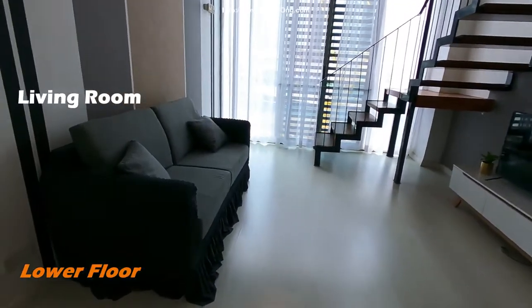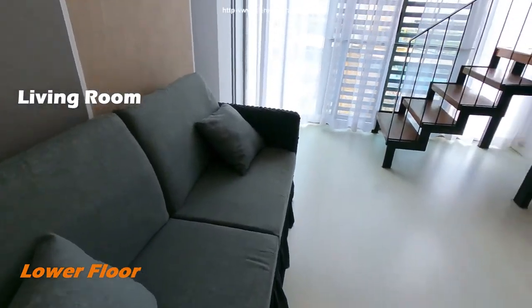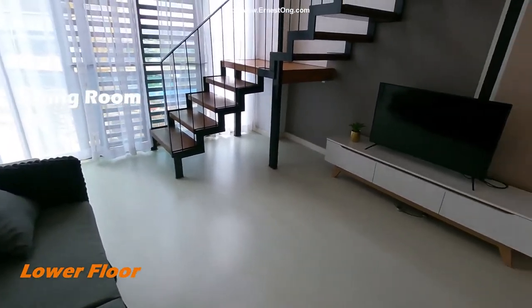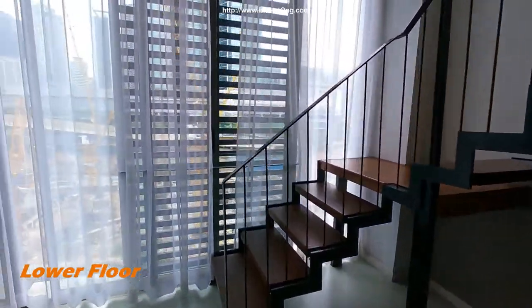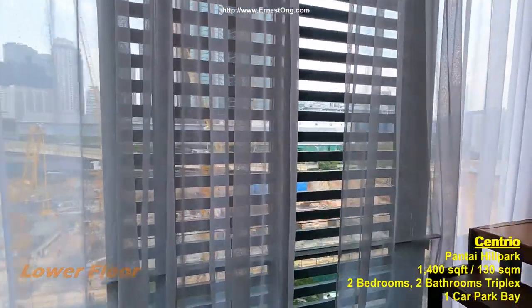There's a very comfortable two-seater sofa and TV cabinet. Let's go up.